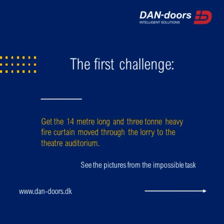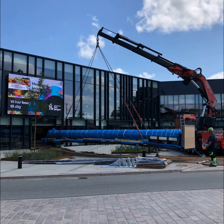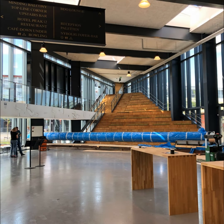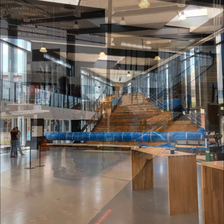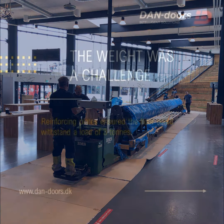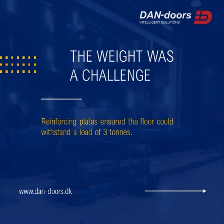The first challenge: get the 14-meter long and 3-ton heavy fire curtain moved through the lorry to the theater auditorium. See the pictures from the impossible task. The weight was a challenge — reinforcing plates ensured the floor could withstand a load of 3 tons.